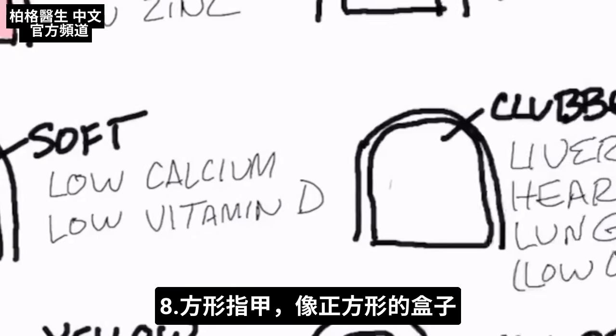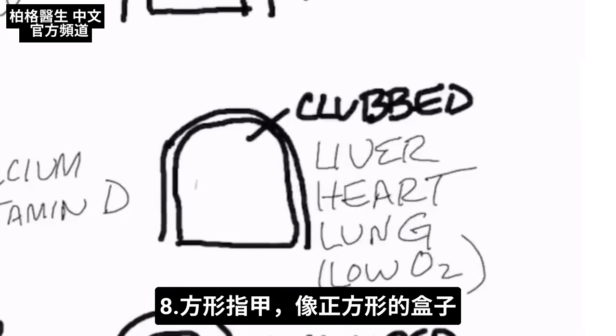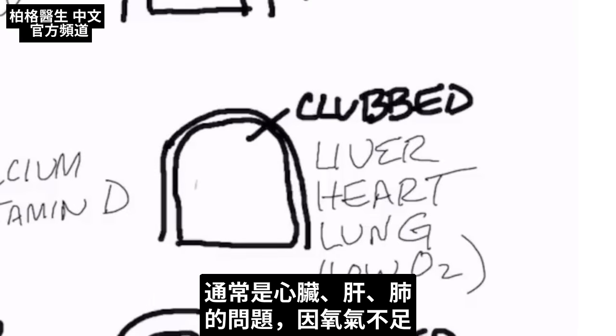In this next presentation, we have a club nail — kind of a box-like square. That is usually a heart problem, or it could be a liver problem or a lung issue because you don't have enough oxygen.